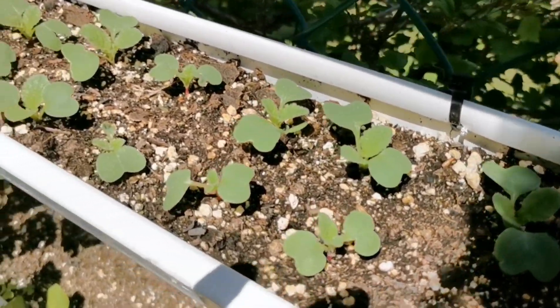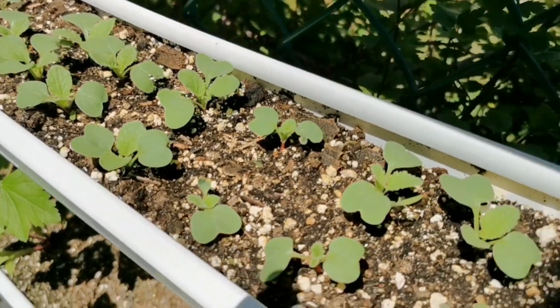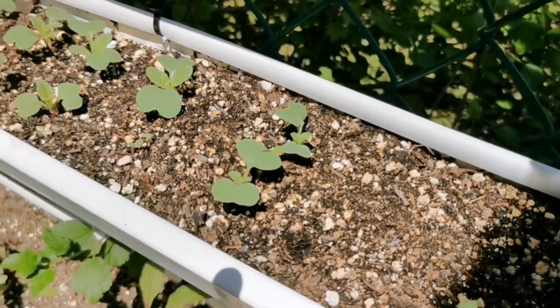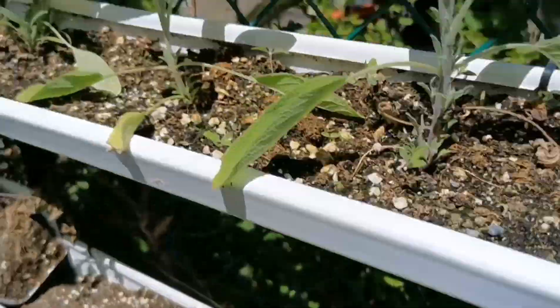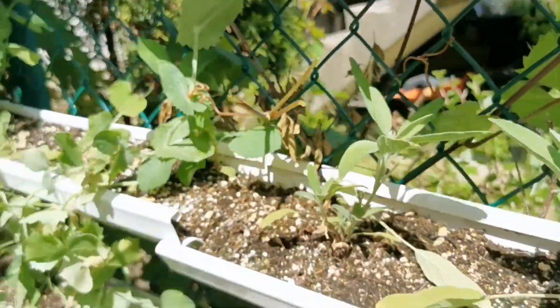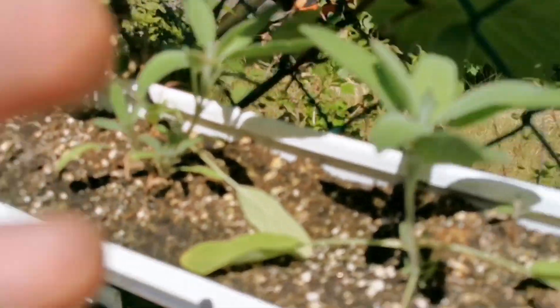I've got okay germination — could have been better — but I've got a long enough stretch of doubles that have germinated to tell whether this is going to work. Right above that I've got sage growing in rain gutters. These are small plants that don't like competition, so we give them their own exclusive space.